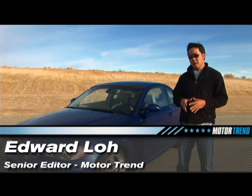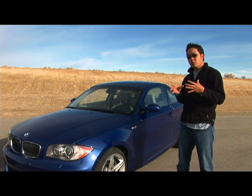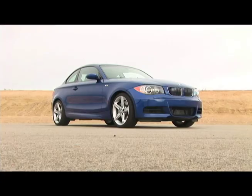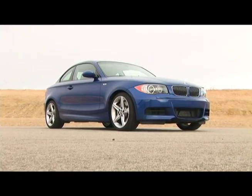This is an all-new vehicle for BMW in that it's a smaller, entry-level, rear-wheel-drive coupe. It features a twin-turbo inline-six that makes about 300 horsepower. Should be pretty good on the track and on the street. Let's find out.